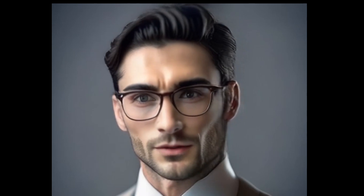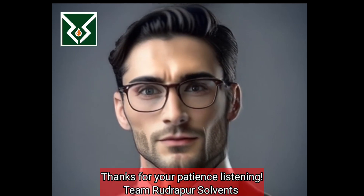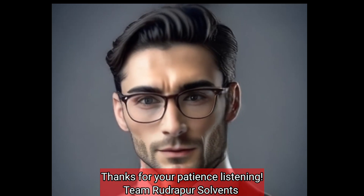On behalf of Team Rudrapur Solvents, I would like to thank you for listening. Hope this knowledge adds some value to you.